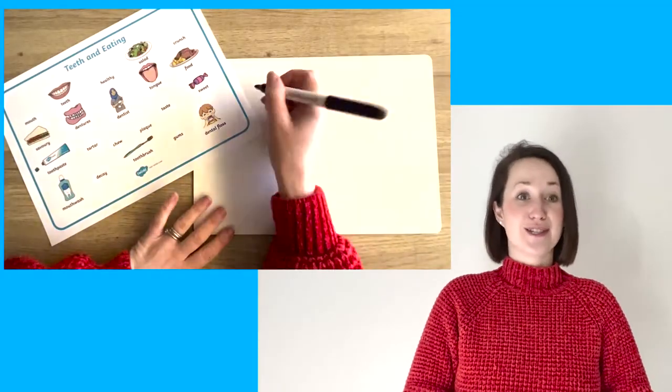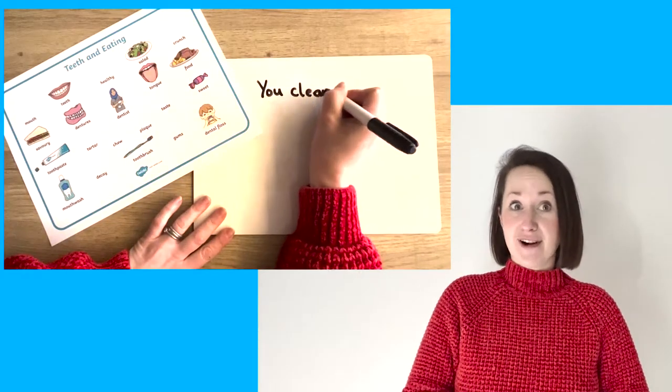You could, of course, use the wordmats to help children when writing sentences.